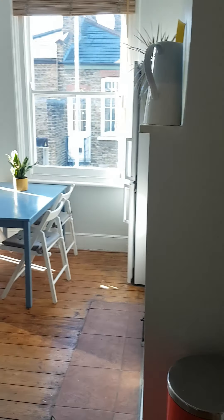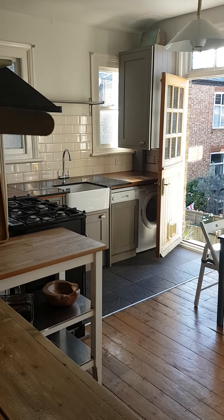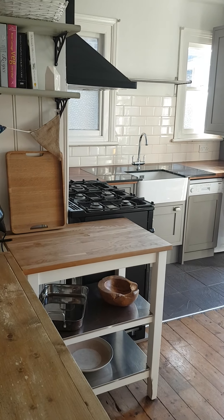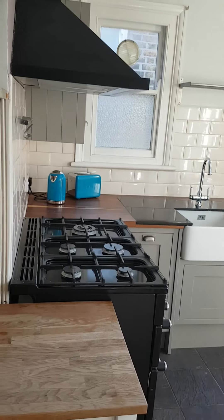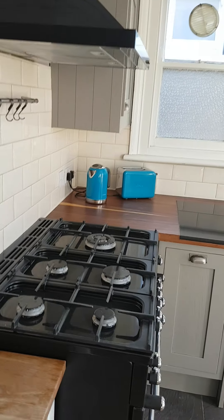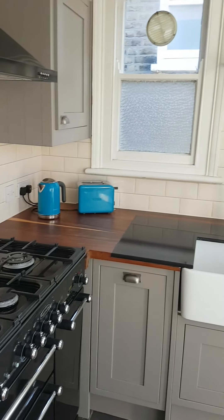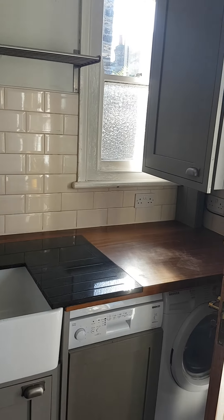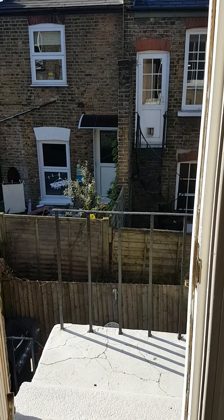Out of here we go into the kitchen — drenched with sunshine, a very bright and very spacious kitchen. There's a Belfast sink and this is a back door leading onto a small balcony.